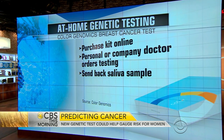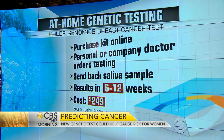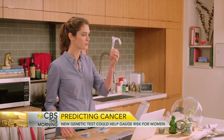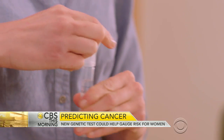It looks for breast cancer and ovarian cancer genes, things like BRCA1 and 2, which we've heard a lot about, as well as 17 others. The amazing thing is the cost — it's only $249, whereas ordinarily this type of testing runs up to $4,000.